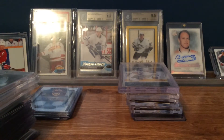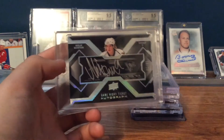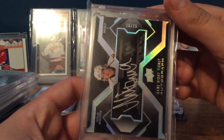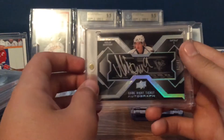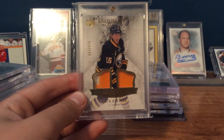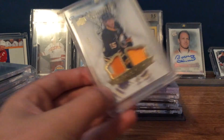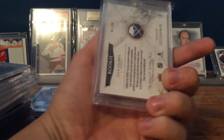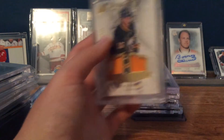The final two here are really nice. This is from 08-09 Black — it is a Nicklas Backstrom Game Night Ticket Autograph numbered 15 of 25. Really nice, really good looking card, and I got it for a good price. And finally, this is from 15-16 Exquisite — it's a super sick Jack Eichel dual rookie patch numbered at 149. I think Jack Eichel is going to have a really good breakout year, so I'm super happy to have this.